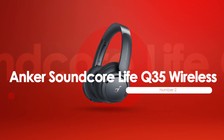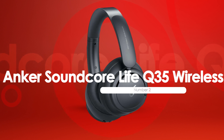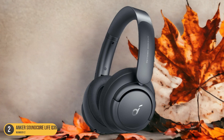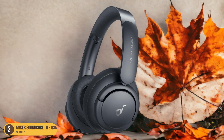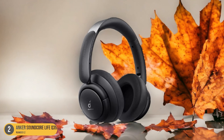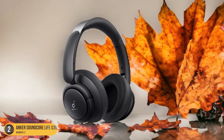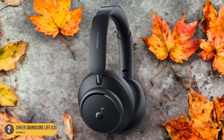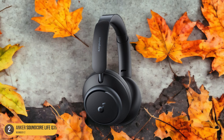At number 2, we have the Anker Soundcore Life Q35 Wireless, best for high-quality audio. Immerse yourself in unparalleled audio quality with the Anker Soundcore Life Q35 Wireless Headphones, known for delivering a premium sound experience at an affordable price. These headphones boast LDAC support, ensuring high-resolution audio transmission for a truly immersive listening experience. The active noise-canceling feature creates a cocoon of sound, perfect for zoning out distractions and focusing solely on your music or podcasts.